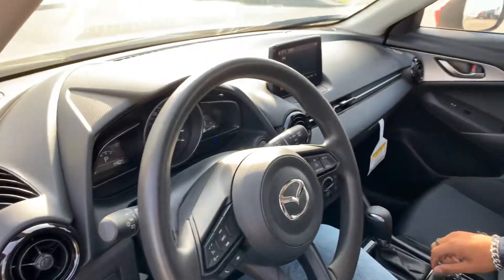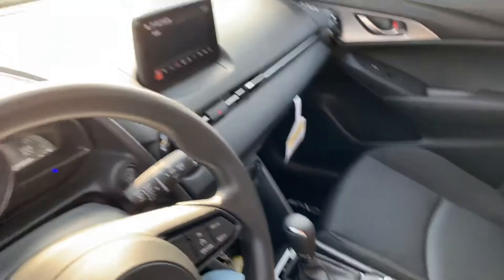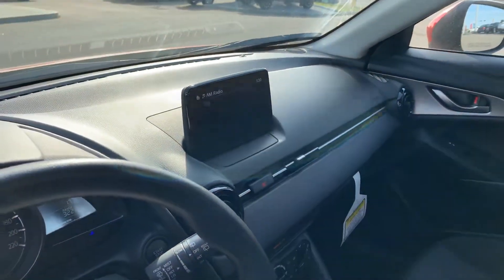You get manually adjustable seats, tilt and telescopic steering wheel, auto hold features, sports mode, and manual drive mode. You also get a touch screen display that works nice and easy.